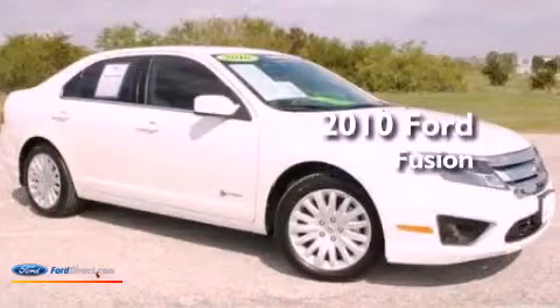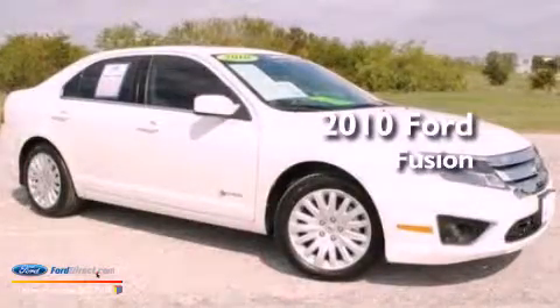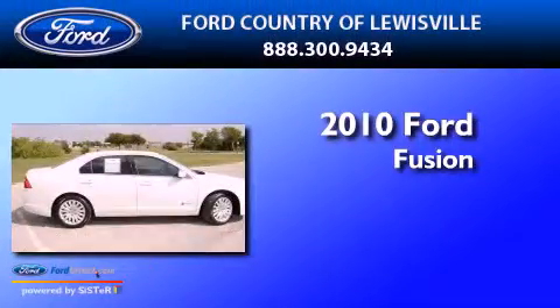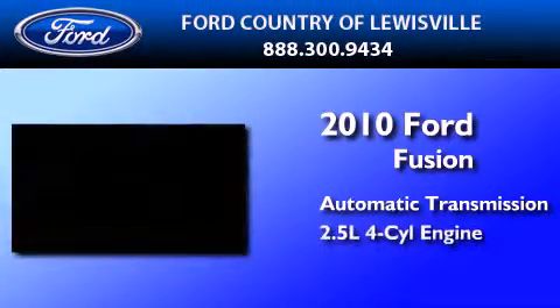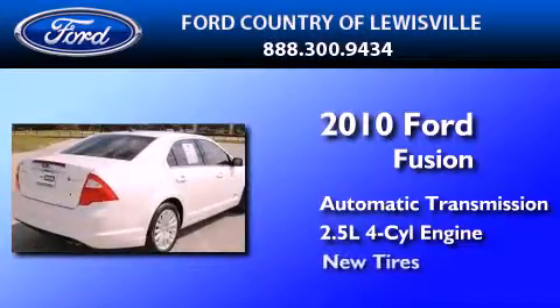This is a certified pre-owned 2010 Ford Fusion. This four-door sedan has an automatic transmission, an inline four-cylinder engine, and all new tires.